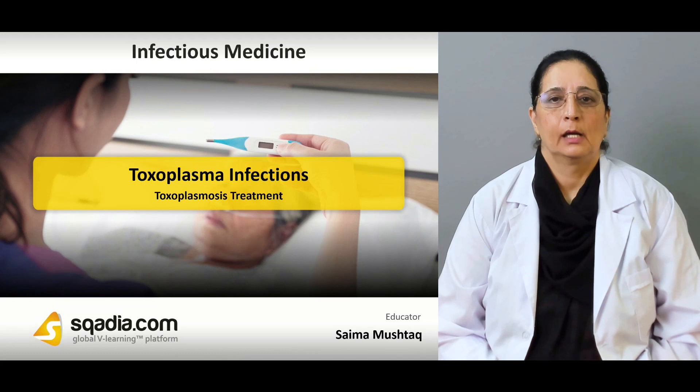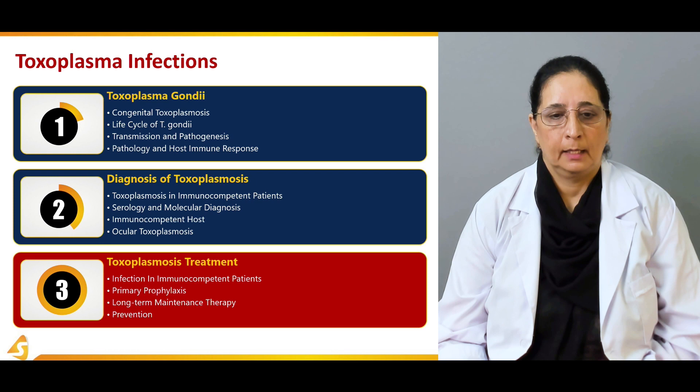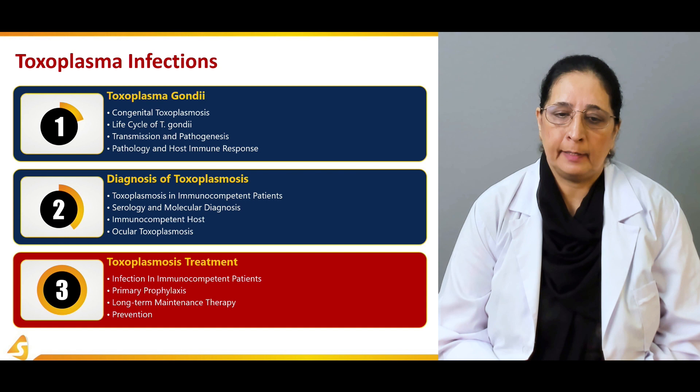Now, finally, we will discuss some treatment options available for toxoplasmosis. In this, we will talk about the infection in immunocompetent patients and how we can treat them, primary prophylaxis, long-term maintenance therapy, and prevention.